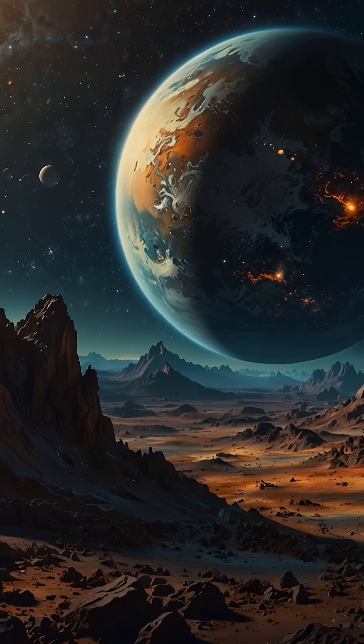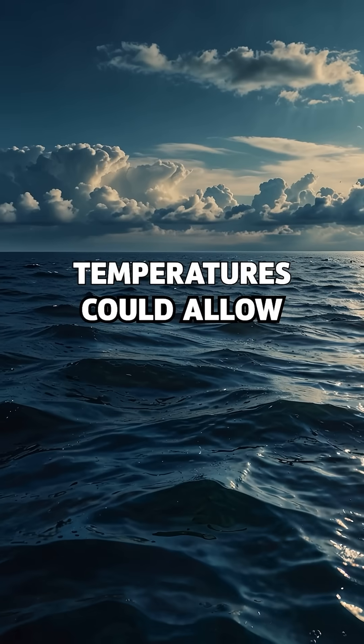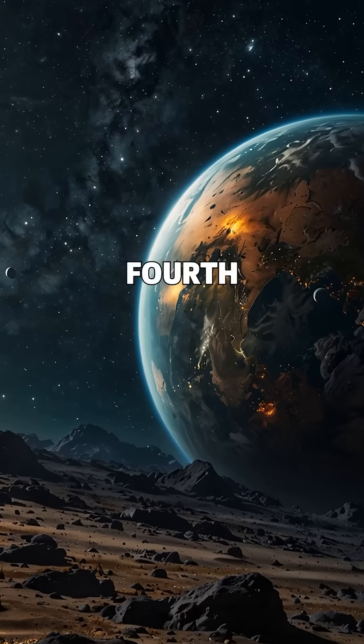Third, it lies right inside the habitable zone, the sweet spot where temperatures could allow liquid water, one of the key ingredients for life.